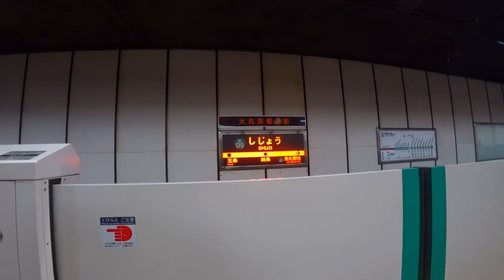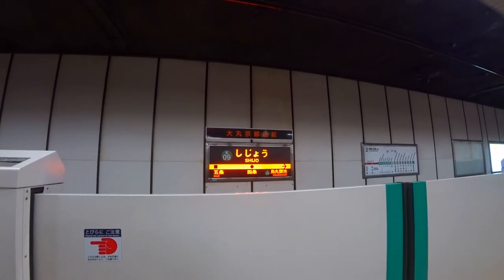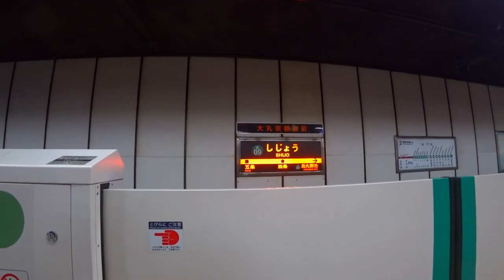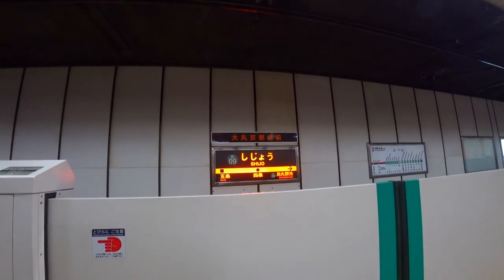Hey guys, I'm making this for all you guys coming into Kyoto's Shijo Station. You're going to end up in the Shijo area for your hotels. I want to show you how to exit — a little different to what I normally do, but especially if you're carrying luggage, this will take you to the hotel district in Shijo.